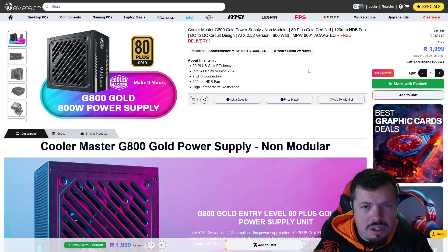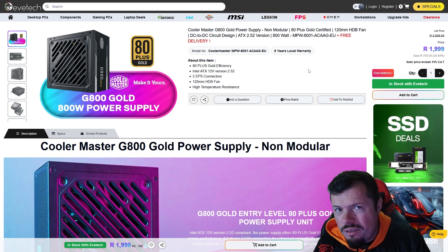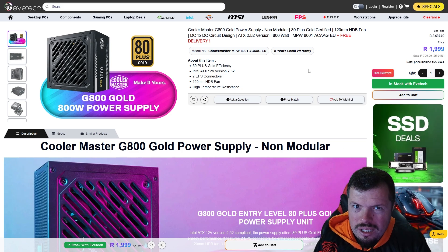Another power supply worth mentioning is this 800W from Cooler Master — same kind of product, but only half the warranty. So I'd still push you to go for the Corsair.